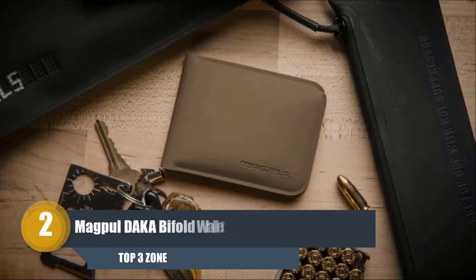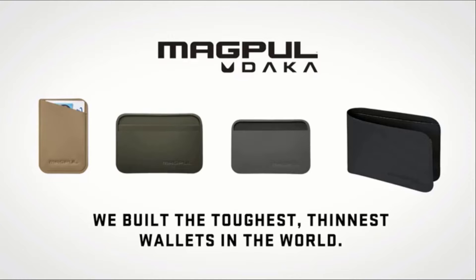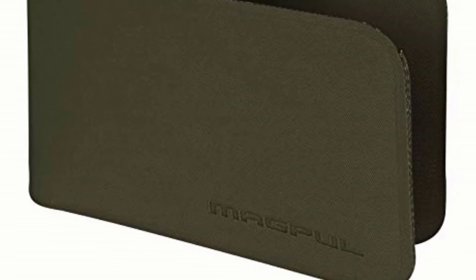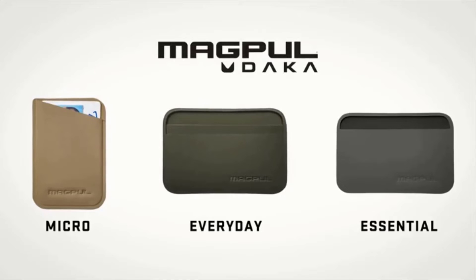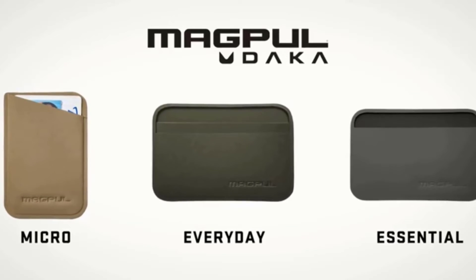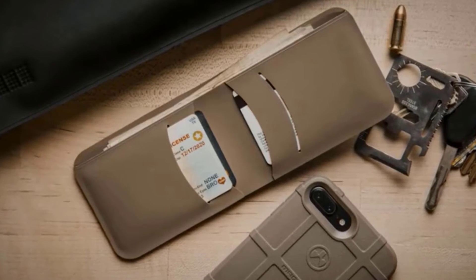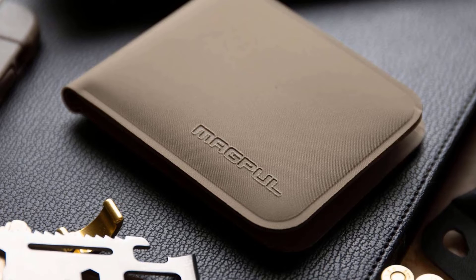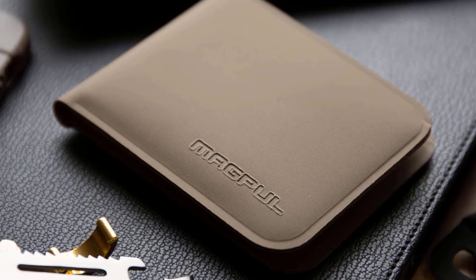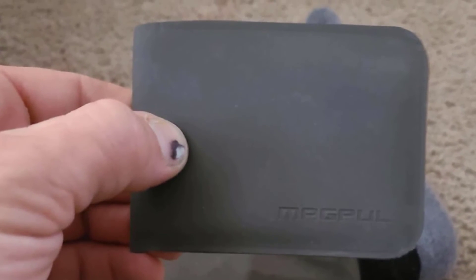Number two: Magpul DAKA Bifold Wallet. For an outdoors enthusiast on a tight budget, this is an elastic band wallet that is extremely durable and versatile. The Velcro allows you to change any flag patch and replace it with another of your choice. This is a lightweight wallet that weighs less than the money and cards you carry. You can carry one to eight cards and nothing will fall off, as the stretchy elastic band secures everything perfectly. It is extremely suitable for running, hiking, and camping adventures where you don't want to carry extra weight.